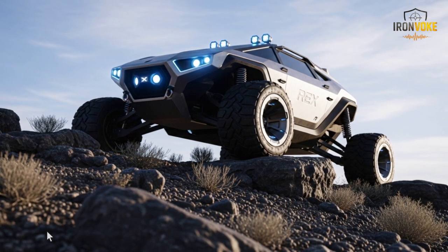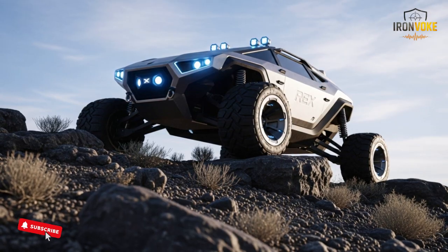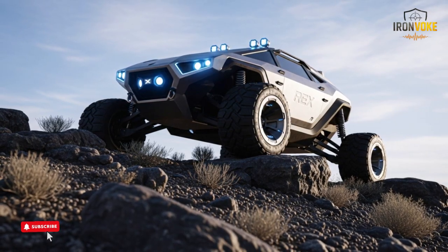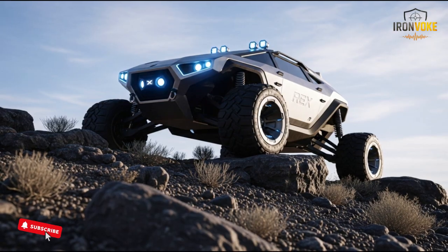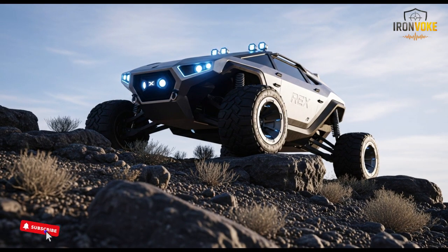Overall, the Rex MK2 demonstrates how far Israel has advanced in autonomous ground technology. Its simple but powerful design, strong durability, long endurance, and smart navigation systems make it a valuable companion in modern missions.